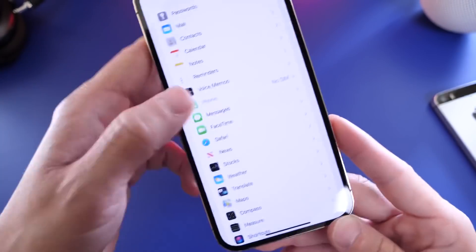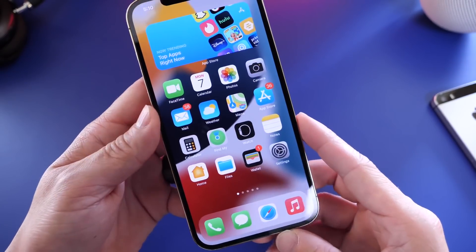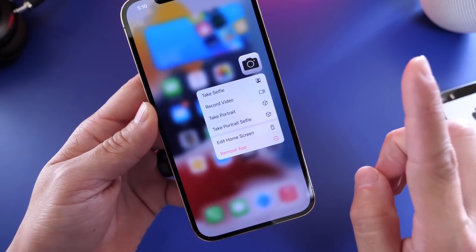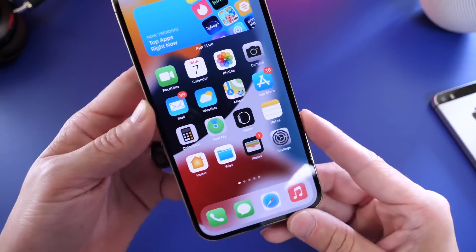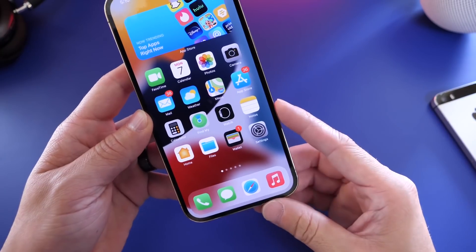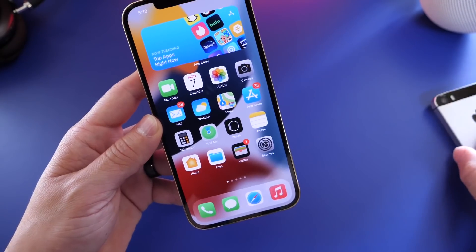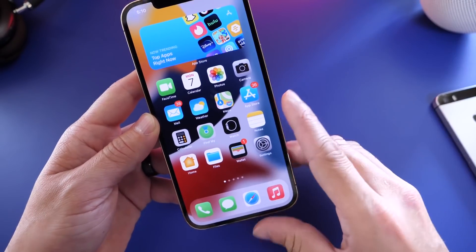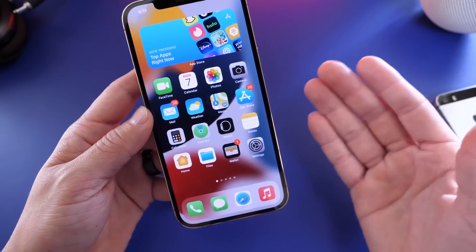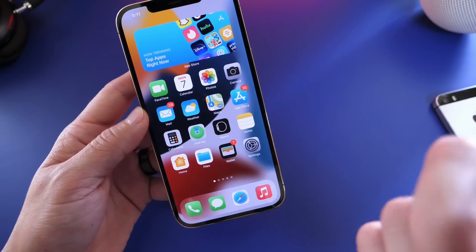There's a lot going on in iOS 15 and I just wanted to give you guys a quick overall view. Coming up will be additional new features, changes within the software, secret features, and performance testing on older devices. Make sure to subscribe and turn on notifications. Let me know what you think about iOS 15 so far — whether you've installed it, are looking forward to it, or found it a letdown. I hope you guys enjoyed the video — see you real soon!